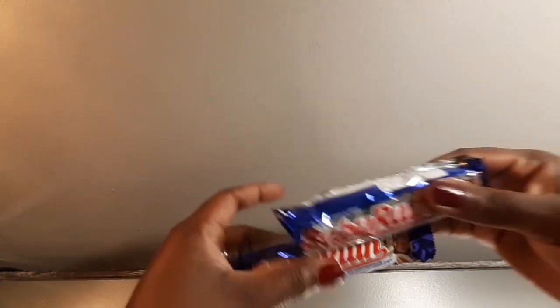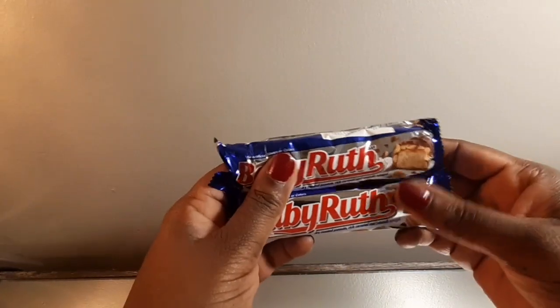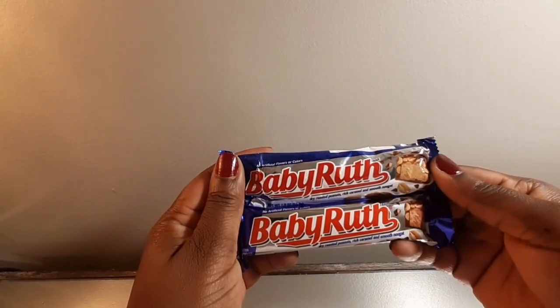Got my daddy's favorite candy bar — Baby Ruth. Got his Baby Ruth, that's what he calls it.